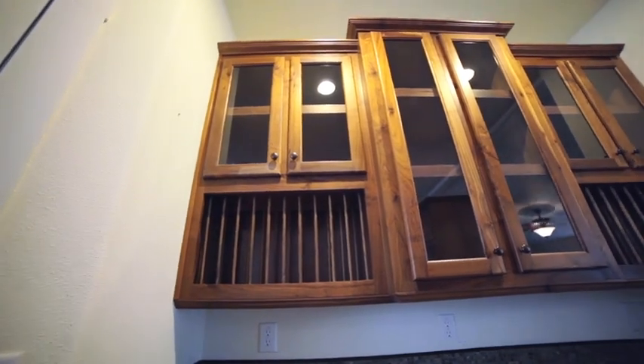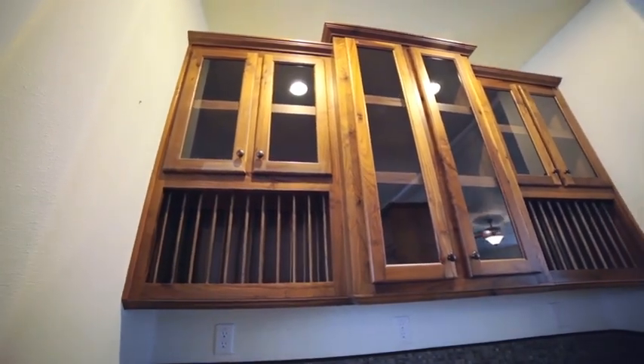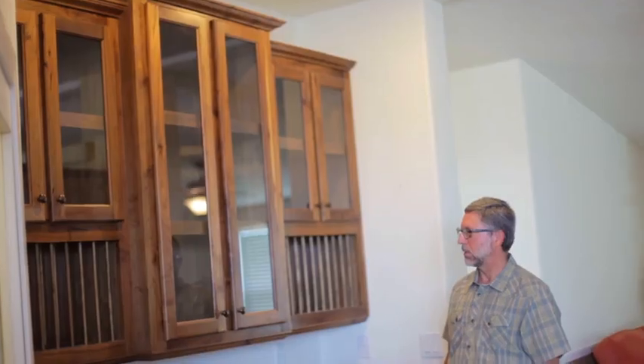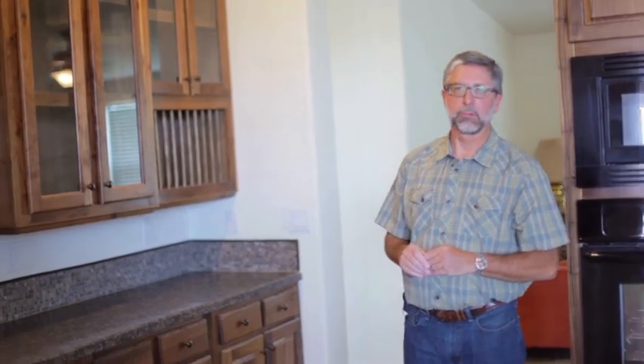You can see that we've got glass in the cupboard door so that you can show off those important family heirlooms. It's got plate rails in it, and this is just one of many different configurations that we have in that particular feature.